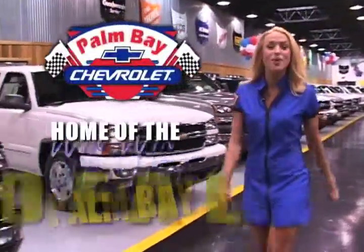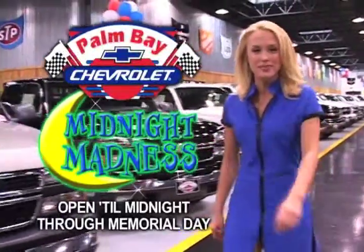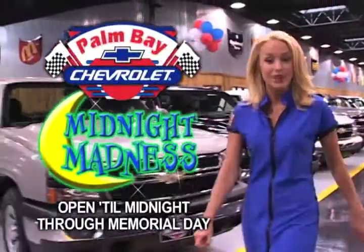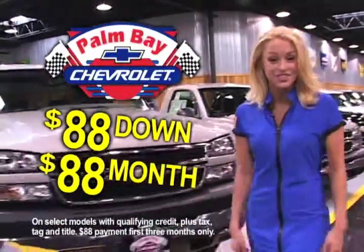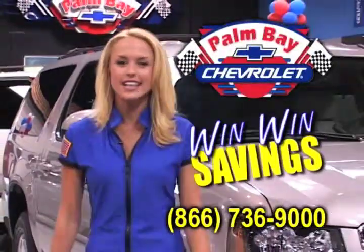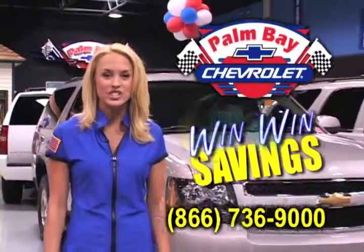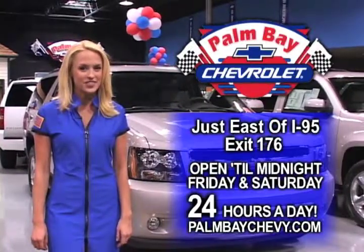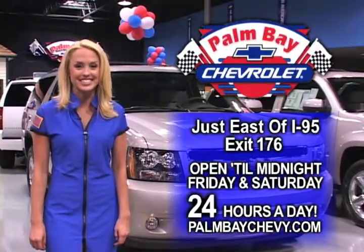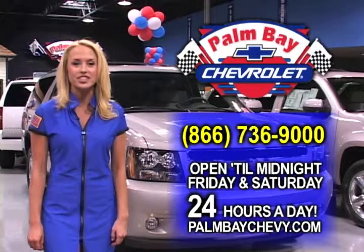Palm Bay Chevrolet — home of the win-win deal. Midnight Madness starts now. We're open until midnight now through Memorial Day. Right now, buy a new Chevy for just $88 down and pay just $88 a month. At Palm Bay Chevrolet, selling Chevys for less is what we're all about. Come see us and save this weekend at the world's largest indoor Chevy showroom. Palm Bay Chevrolet, just east of I-95, exit 176. Open until midnight Friday and Saturday, and 24 hours a day at PalmBayChevy.com.